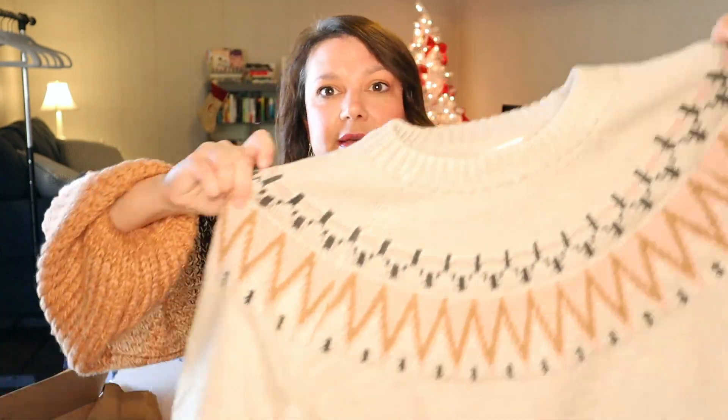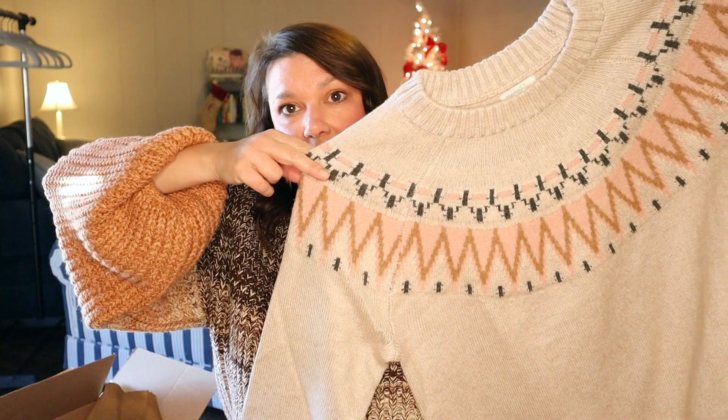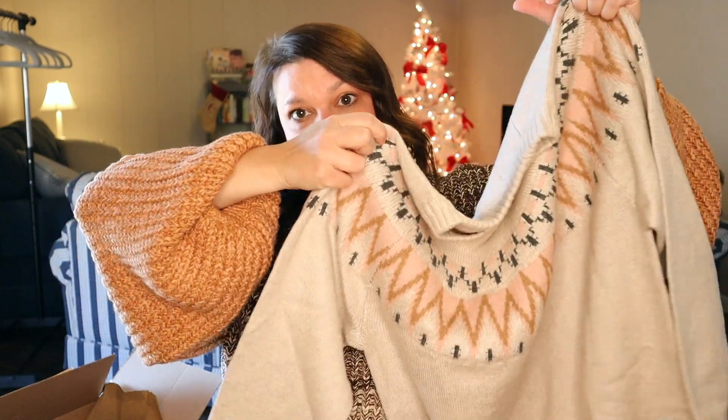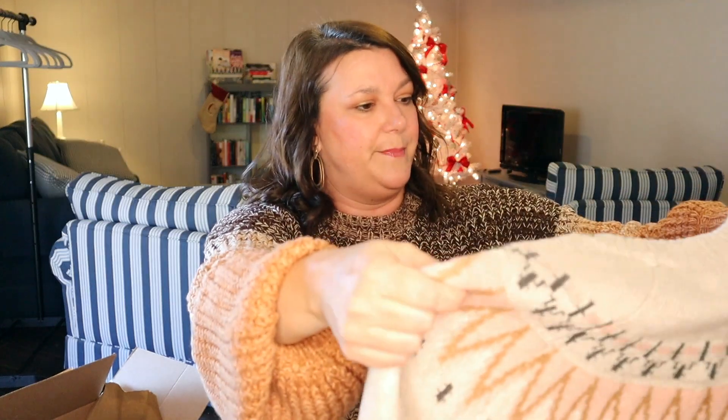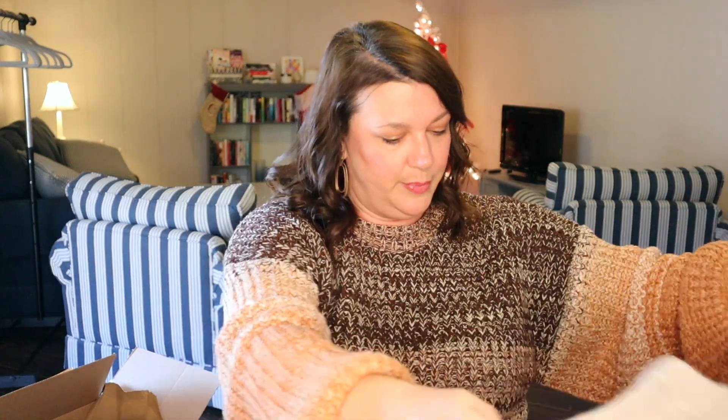Alright, then we have another sweater. This is very pretty — I do like this. I like that detailing there across the chest. I think that's fun. It's a cream color with some pinks and grays. It's very pretty.